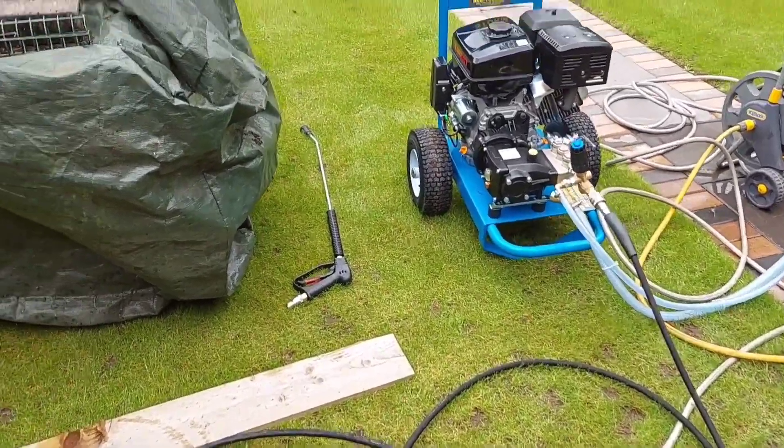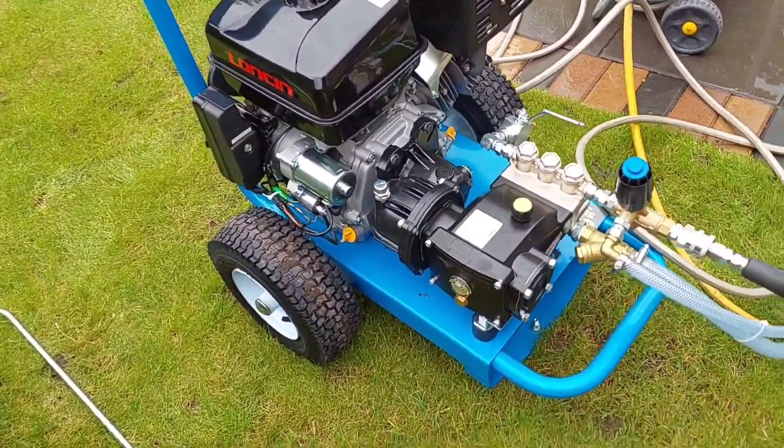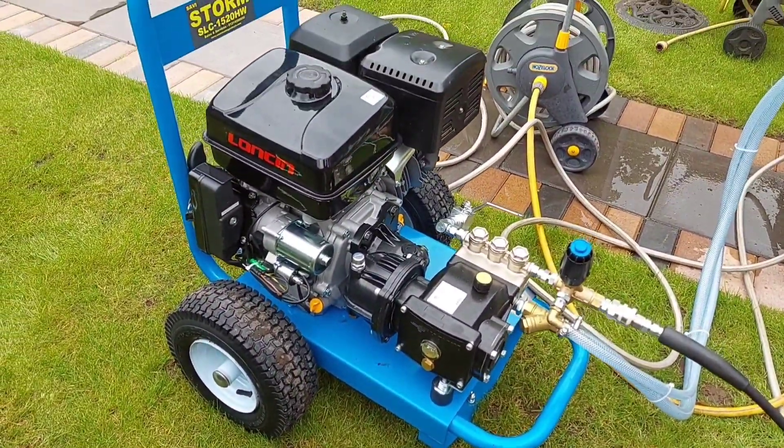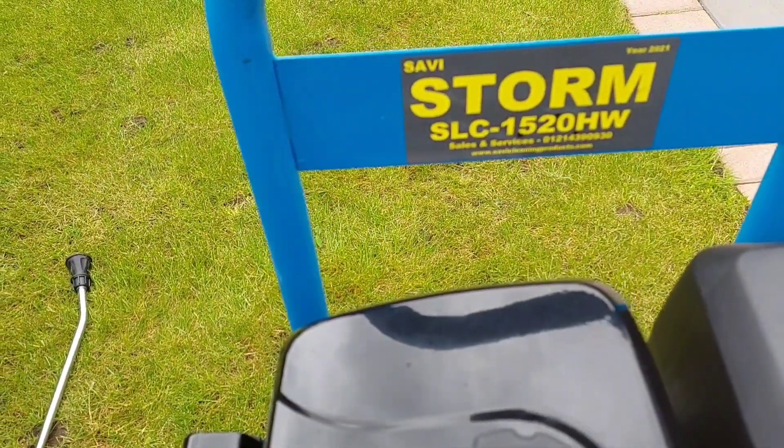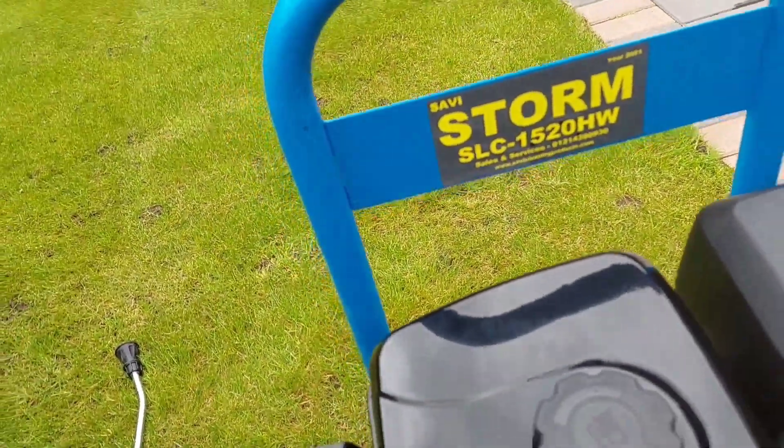Hi guys, welcome back to the channel. Lee from Old School Window Cleaners here with a very quick video on the new Savvy pressure washer I've bought. It's a Loncin 16 horsepower engine, 15 litres per minute, 200 bar — an absolute brilliant pressure washer.